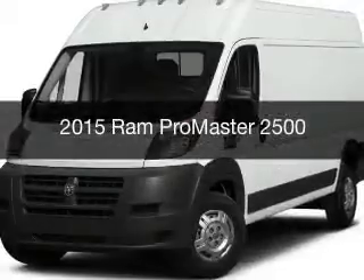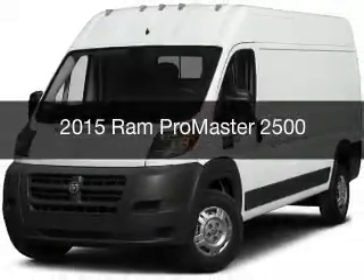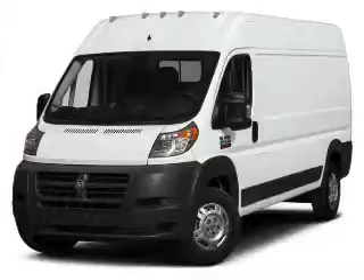This could be the vehicle you're looking for. It's powered by a front wheel drive engine and an automatic transmission.